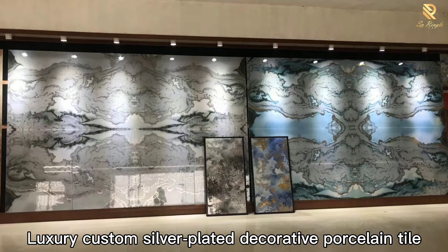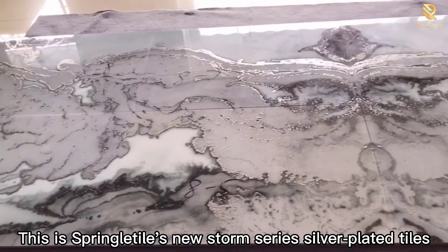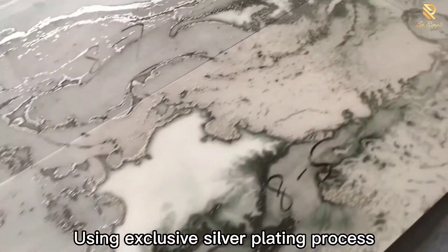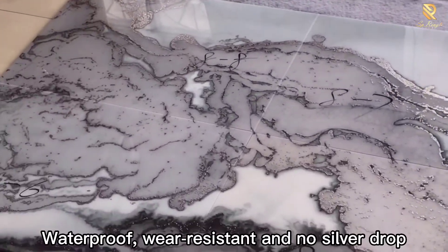Largerie Custom Silver Plated Decorative Porcelain Tile. This is Springer Tile's new Storm Series Silver Plated Tiles. Using an exclusive silver plating process with high temperature repeated firing, the tiles are waterproof.